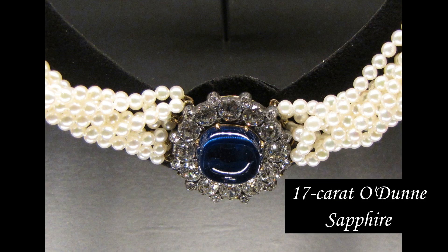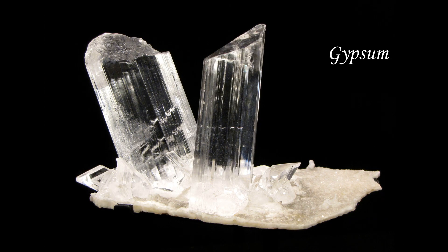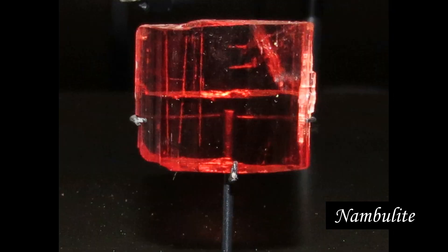Acquiring the Pinch collection by the Canadian Museum of Nature was really important because it adds a lot of depth to our collection and adds worldwide locations that were not otherwise represented. It really bolsters the number of rare species that the collection now holds, including a number of type specimens — specimens where a new mineral was described. Overall, it sort of catapulted the Canadian Museum of Nature collection into a world-class collection almost overnight.